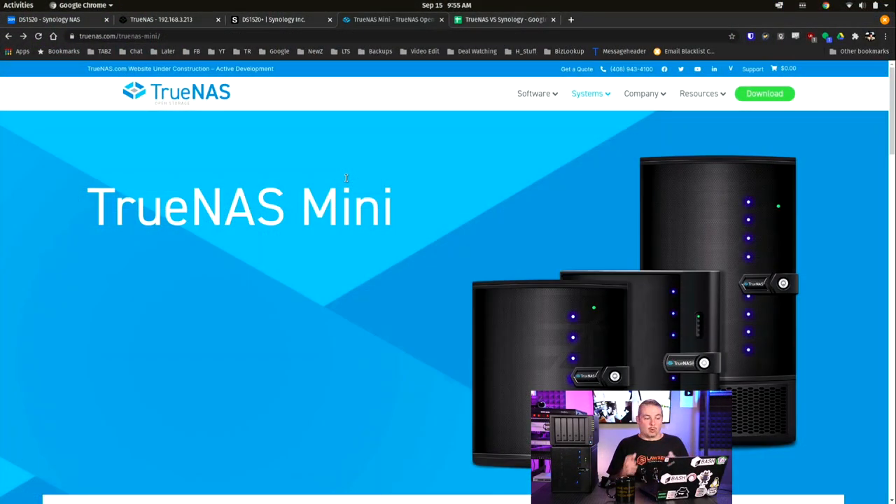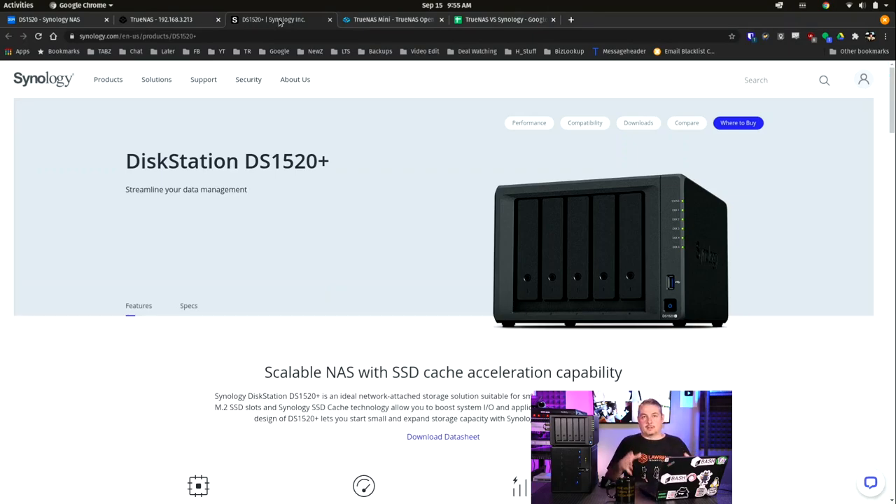Both are turned on and running. The first thing I want to talk about is: are they quiet? Synology has done a great job across their product line of making relatively quiet products in this form factor. Rack mount stuff is a little louder, but these desktop units are designed to possibly sit next to you. With TrueNAS, the Mini series — which I really like — offers turnkey and quiet solutions as well.